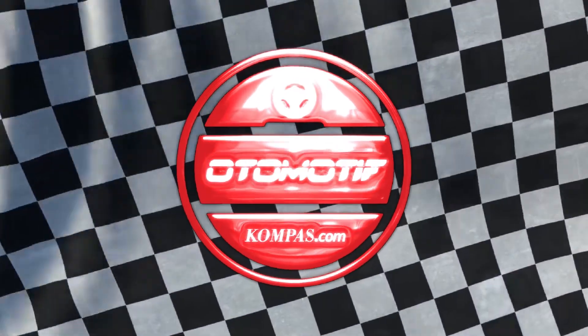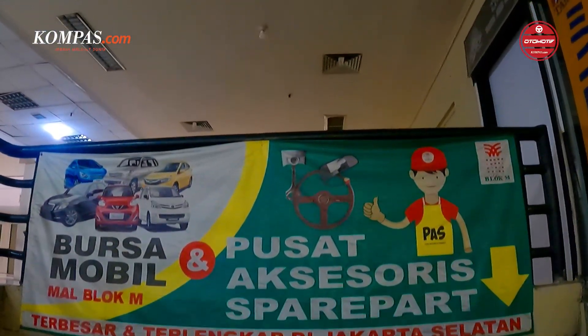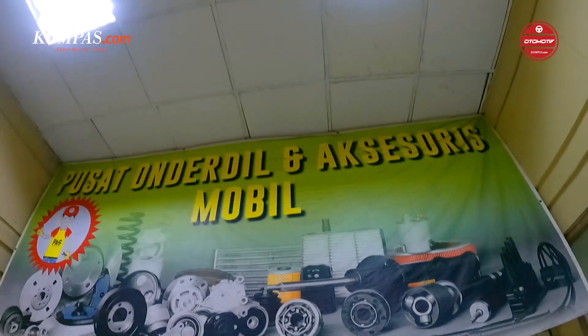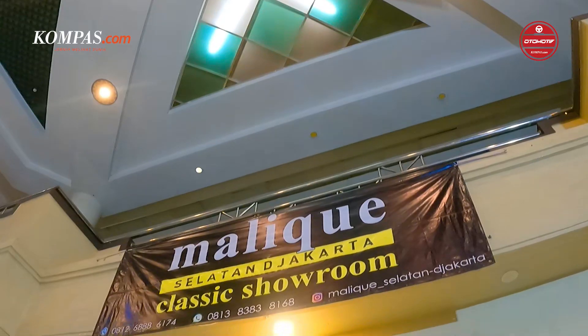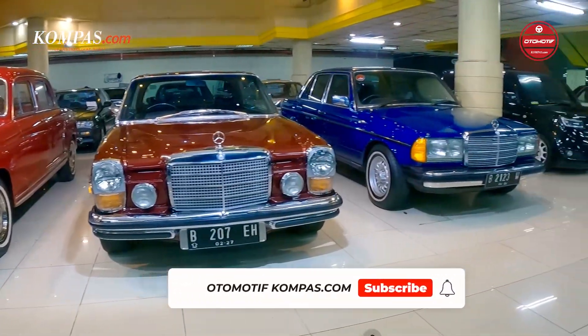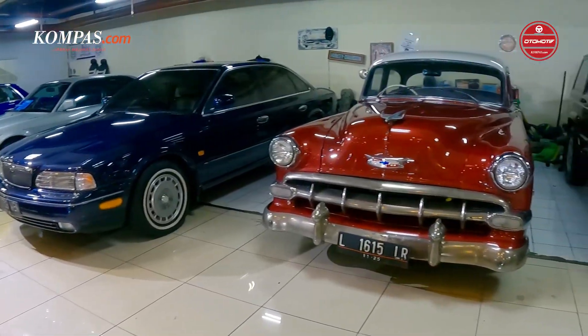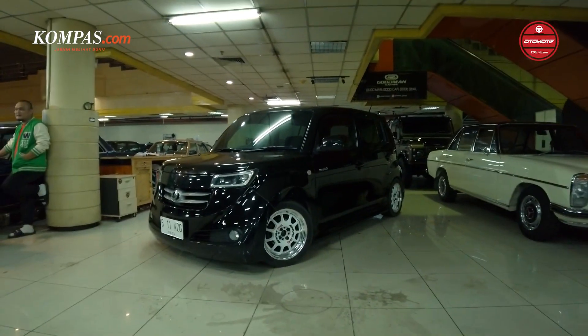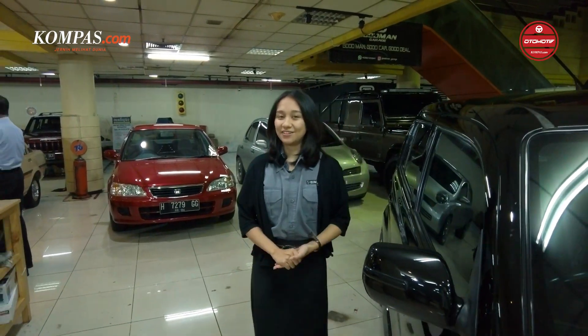This video is brought to you by S.T.A.L.A. Hello, I'm from Kepas Otomotiv. Today, Claudia is in Bursa Mobil Second, in Blok M.